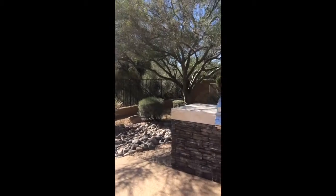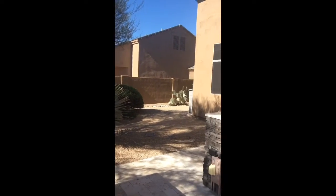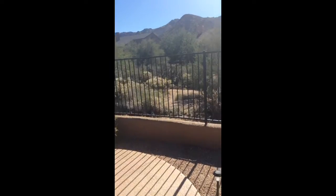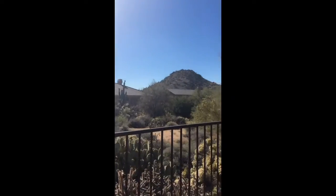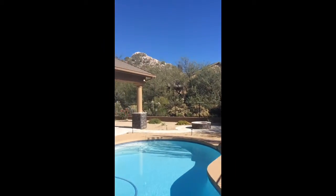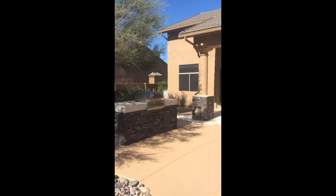And barbecue. I'm just going to step to the back of the property. Here you go.